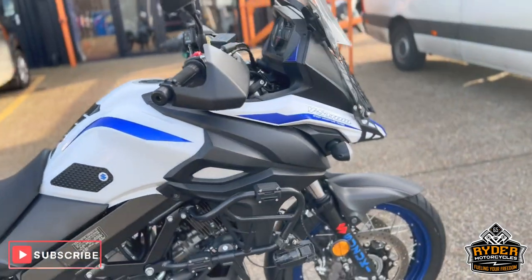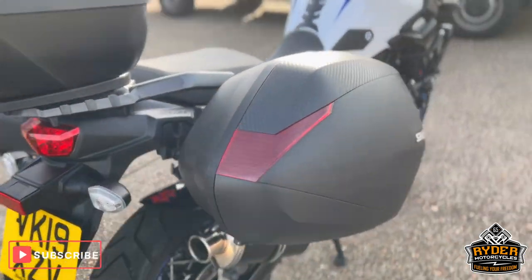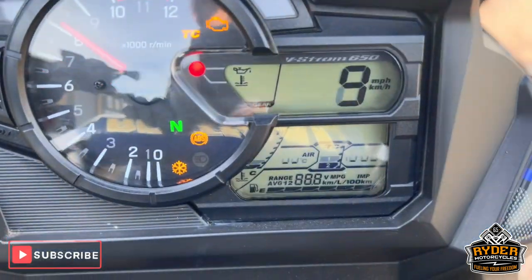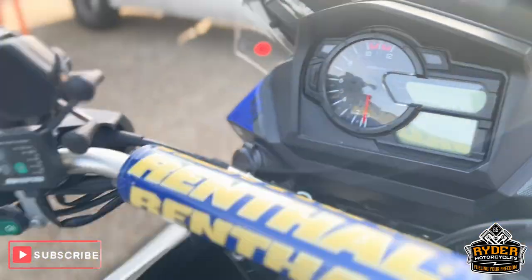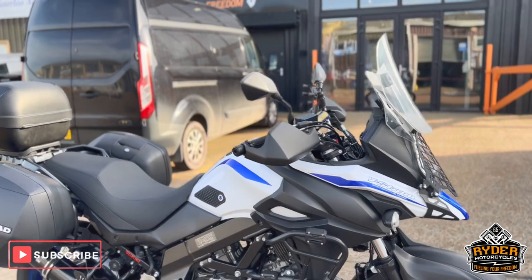Just arrived in stock, it's this really nice Suzuki V-Strom 650, it's a 2019, really really nice little mileage — 4,830 miles. It's just arrived here today at the shop; I've just yet to have a full look at it.